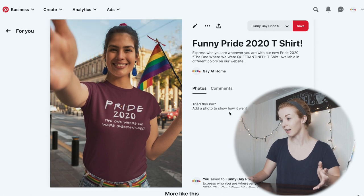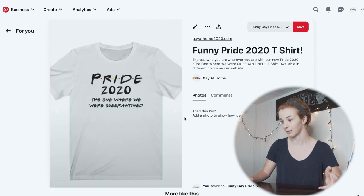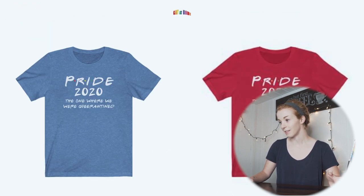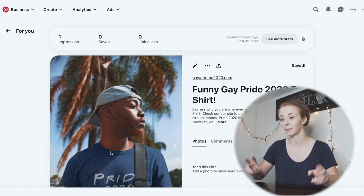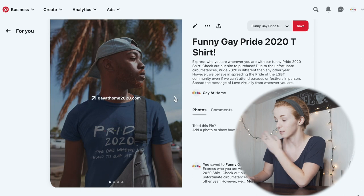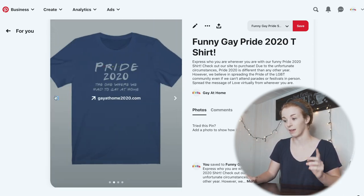In my one campaign, I have one ad group. I have this one ad running for a total lifetime budget of $75. I made two carousel ads: one is the Pride 2020 'the one where we were quarantined' design, and the other is the Pride 2020 'the one where we had to gay at home' design — both made using mockups from placeit.net. Each carousel has a mockup as the first image, then plain photos of the shirts in different colors, linking directly to the product page. I also plan on creating another ad group with a video ad.